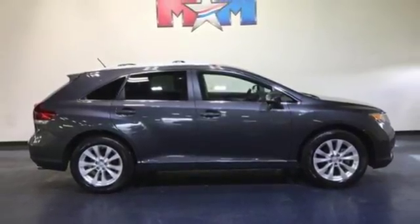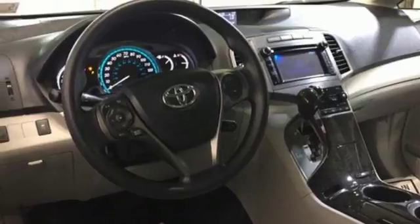Manual tilting steering column, automatic transmission, aluminum wheels, gas pressurized shocks, and inline four-cylinder engine.